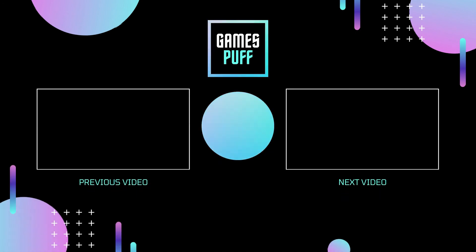So that's the list of 10 best games for Apple Watch that you can play in 2021. If you enjoyed this video, hit the like button, subscribe to my channel GamesPuff, and press the bell icon for more gaming updates.